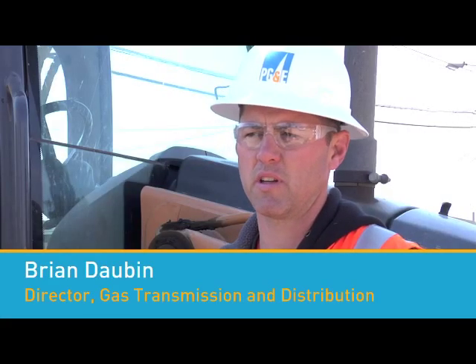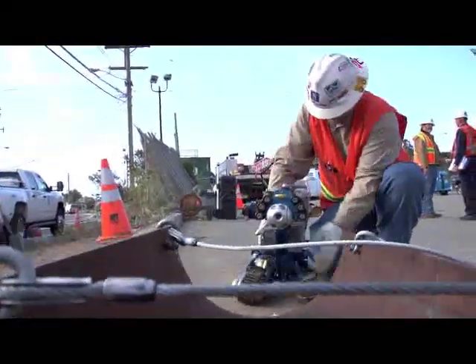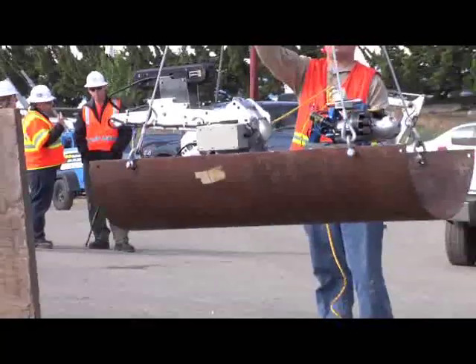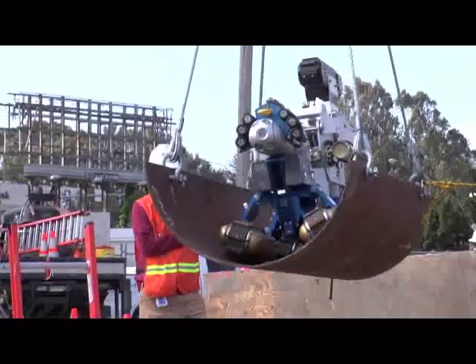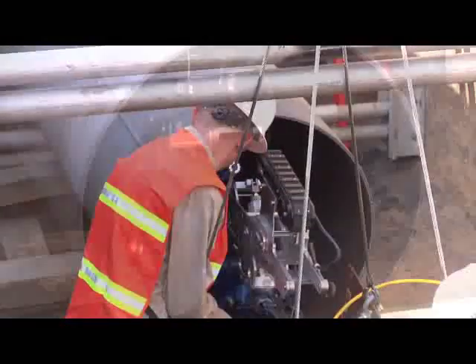We are doing a camera assessment of some of our pipelines here. What we're doing today with the robotic crawler is actually an inline inspection, but it's different than what we've normally heard of an inline inspection tool. This one is a robotic crawler that has two high-definition cameras mounted on it, one in the front and one in the rear. We have the ability to move through the pipeline and assess the pipeline characteristics inside the pipe.